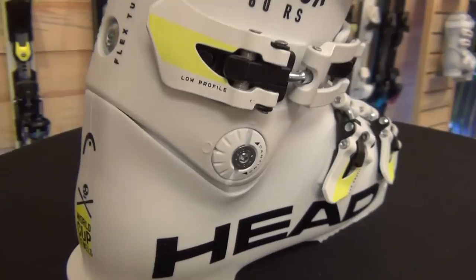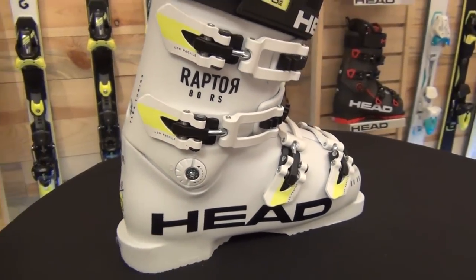Make sure to check out the 2017-18 line of Raptor boots at a retailer or race dealer near you, and we'll see you out on the hill.